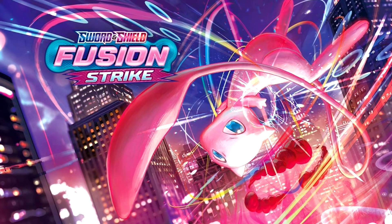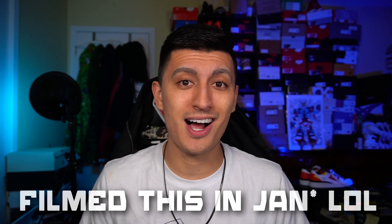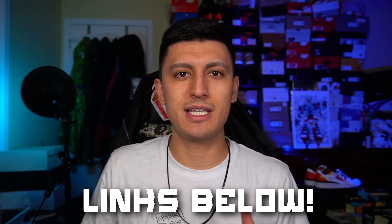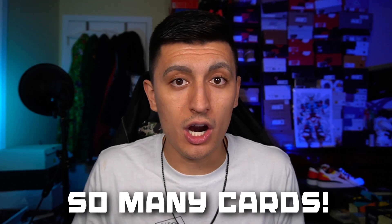Our number three set is Fusion Strike, the most recent Pokemon set out there. I have a lot more Fusion Strike to open on this channel, and I have dedicated opening playlists for all these sets linked below. I absolutely love Fusion Strike — there are so many fantastic cards, and I also have sealed products for sale on my website at sneakertalktcg.com.